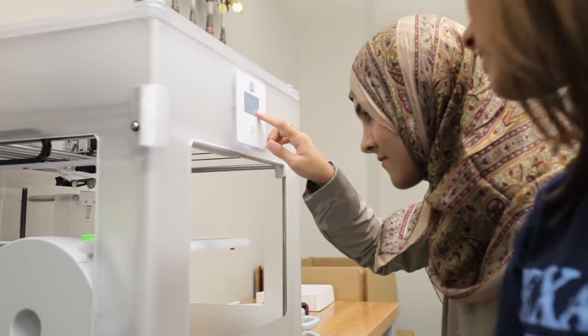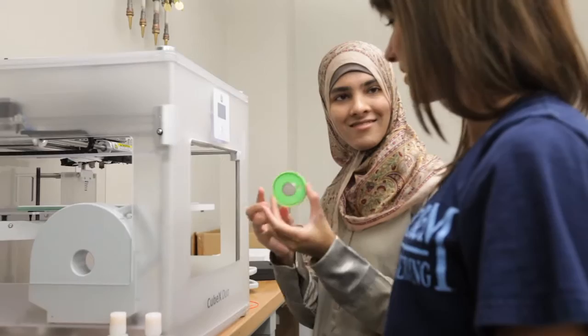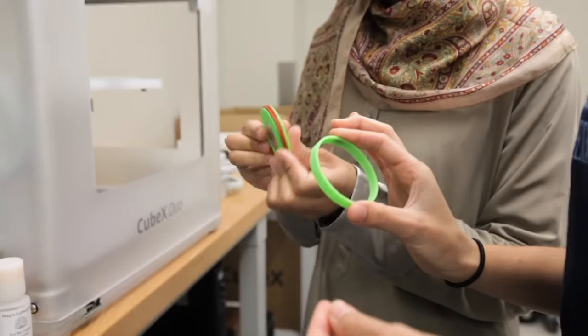Throughout two semesters, a student team of senior biomedical engineers designs a medical device or system based on a sponsor's specifications. Their product must also meet important design control criteria and FDA requirements.